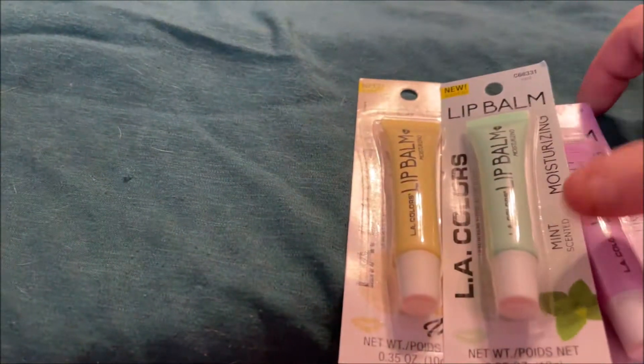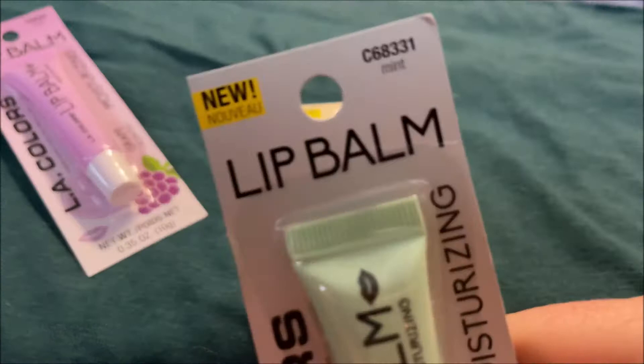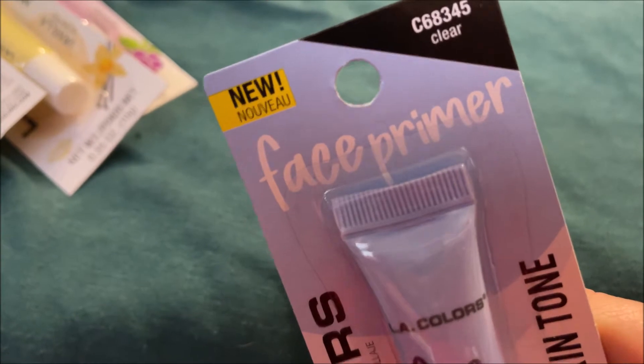The next things I got are some lip balms. There was a slot missing so I'm not sure which one I don't have, but I got the ones in grape, mint, and vanilla.